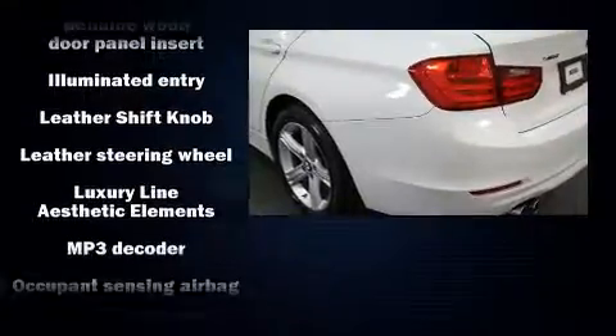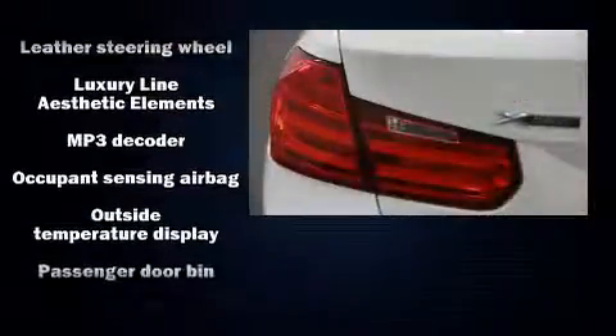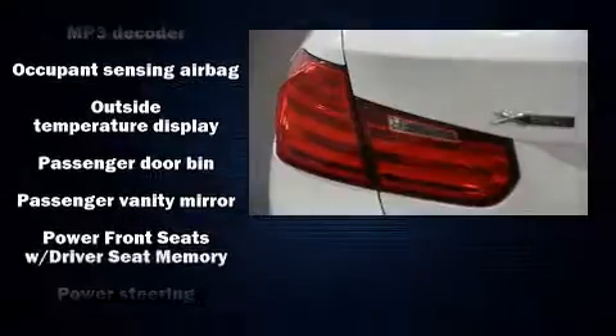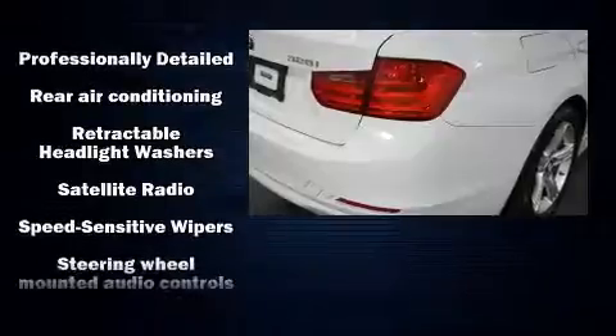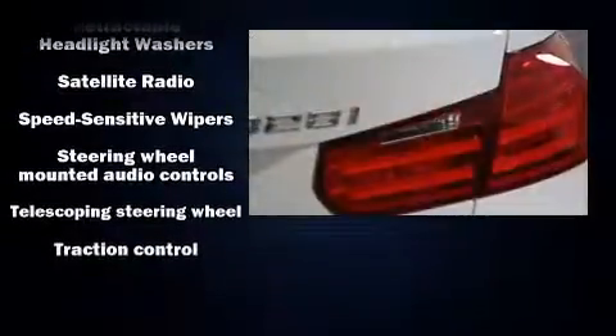Sophisticated all-wheel drive technology maintains a firm grip on the road. A Carfax History Report provides you peace of mind by detailing information related to past owners and service records.